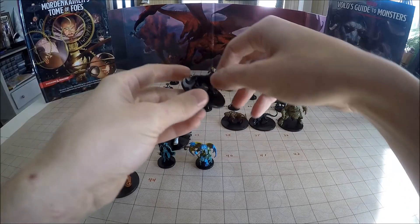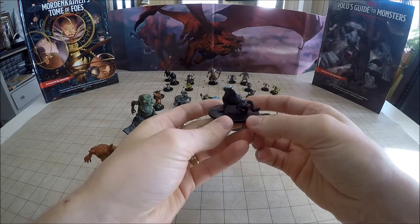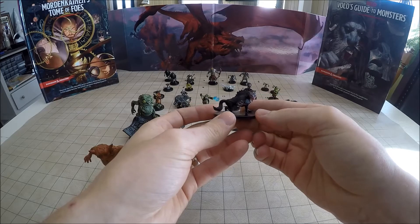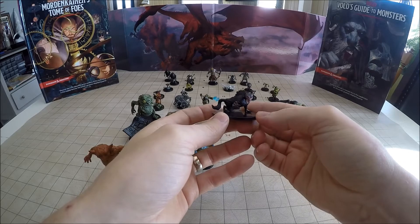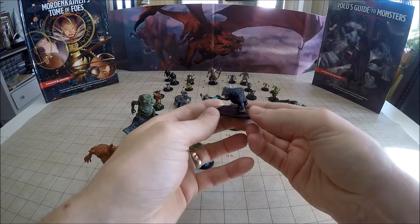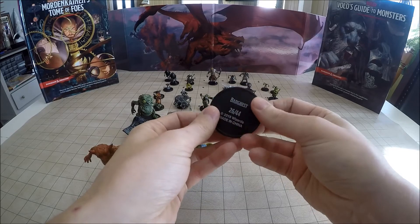This guy hiding behind the ogre is a Barghest, number 26 of 44. Barghests are born to goblin parents, but they have a secret mission — to devour the souls of 17 goblins. And they don't just go after the grunts; they try to take out important goblins within the tribe. So if the goblins suspect there is a Barghest within their ranks, it kind of throws them into a frenzy as they try to figure out who it is. That's number 26.